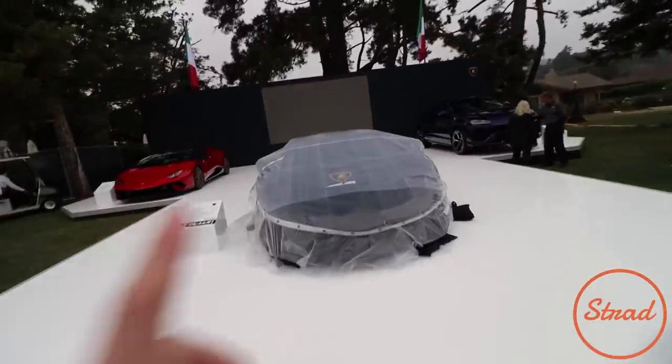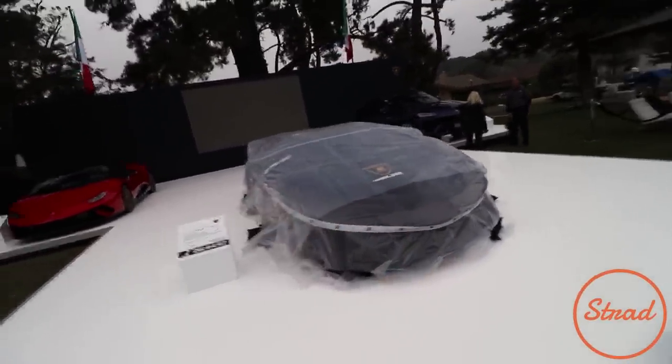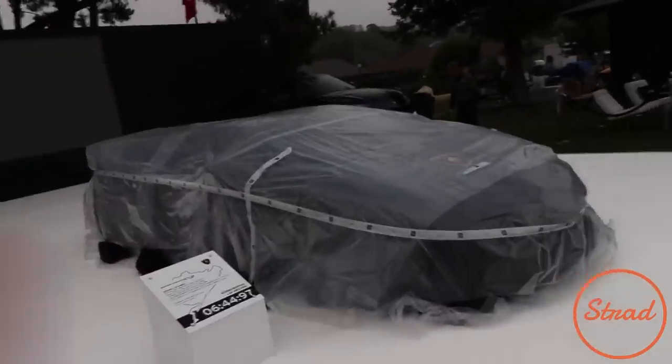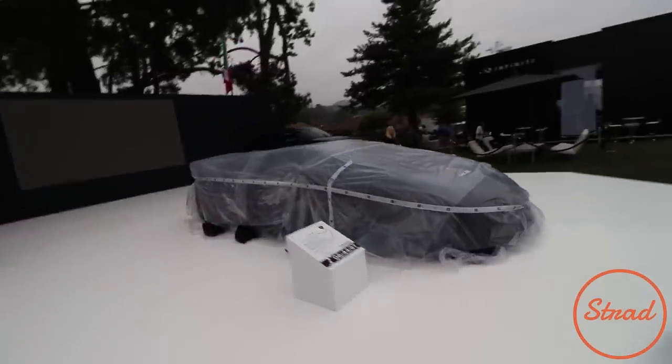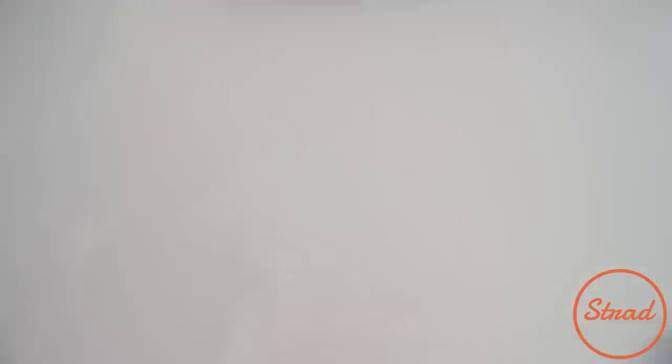Lamborghini stand. We have the Aventador SVJ — I think it was 10:20, 10:30, this car is being unveiled. Always interesting to see how car companies wrap it up. We've got some duct tape right there, but as you can see, 644 around the famed Nürburgring. We got the Performante Spyder and we have the Urus right there. There it is, the SVJ.